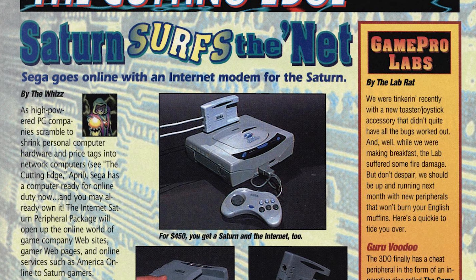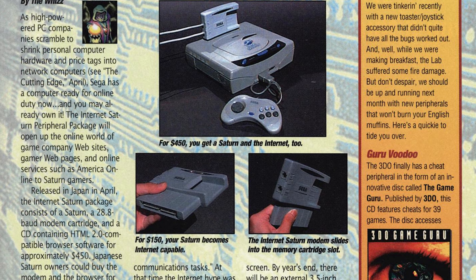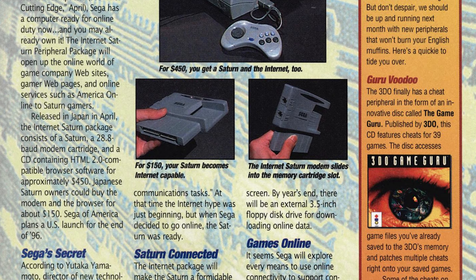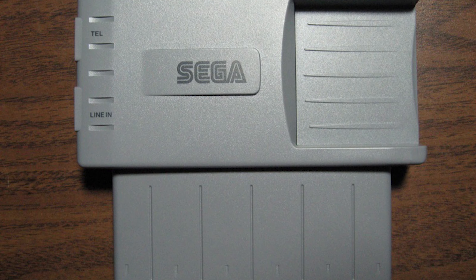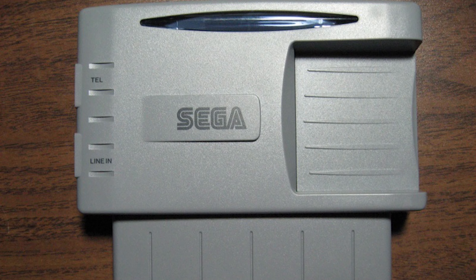The Netlink is not to be confused with the Japanese exclusive Sega Net. While that is also a modem for the Saturn, it was a completely different service that predates the Netlink. It was also slower and used different online services, not allowing users to choose an ISP. The Netlink was exclusive to North America.